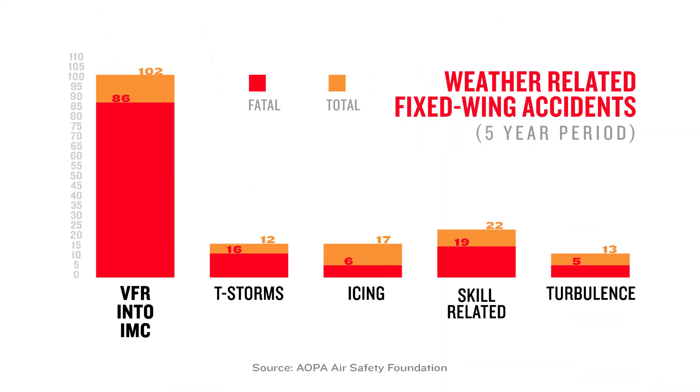One of the leading causes of general aviation accidents is continued VFR flight into instrument meteorological conditions, or IMC. Weather-related accidents have the highest fatality rate in general aviation, and VFR into IMC — often the result of scud running — is both the leading category of weather-related accidents and the category with the highest fatality rate.